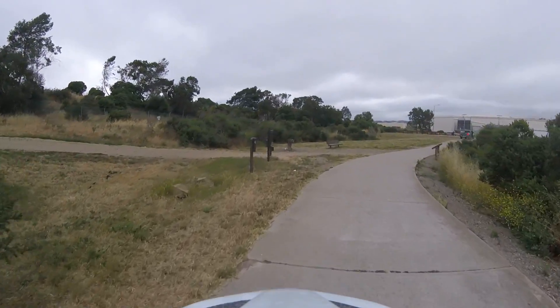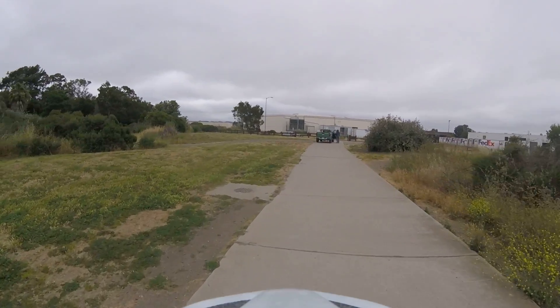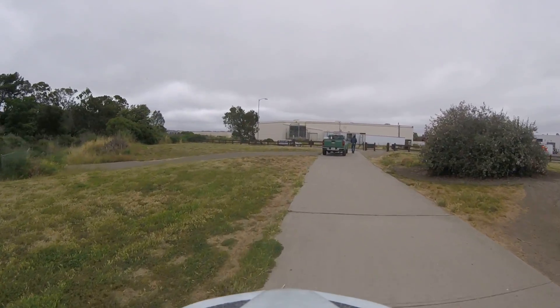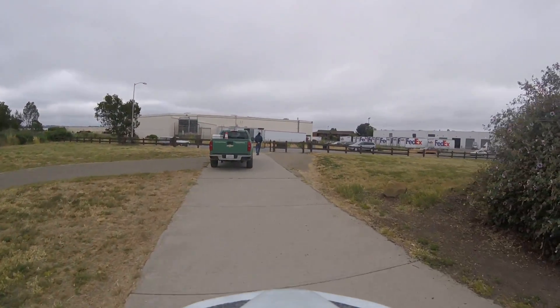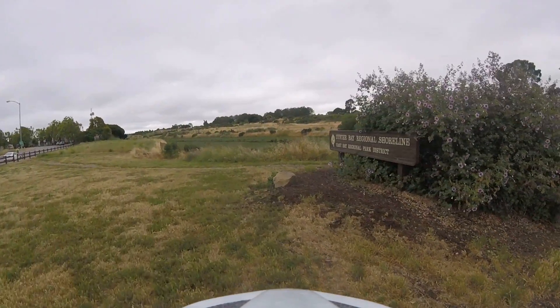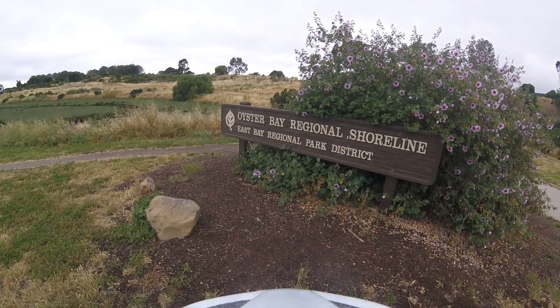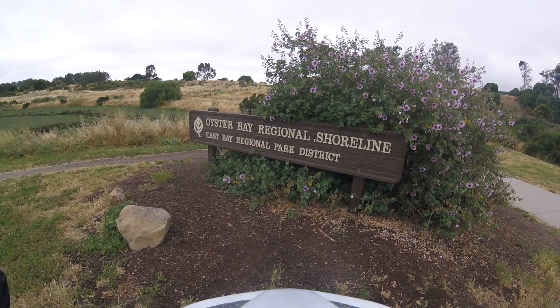Please make sure that you throw all your trash away in the proper trash bin. Respect the park, respect the parks and people, and respect mother nature. That's Oyster Bay Regional Shoreline.